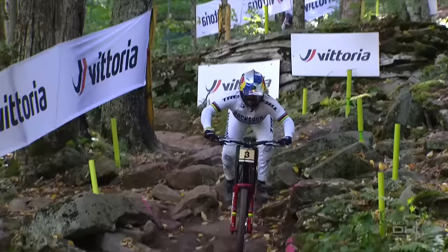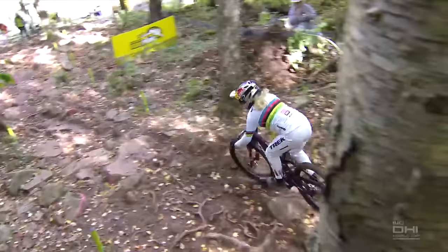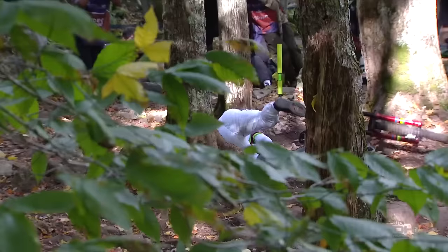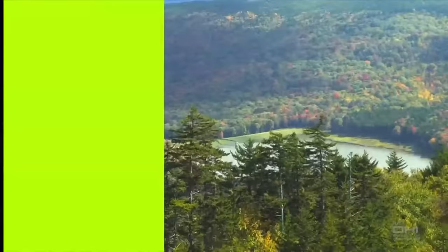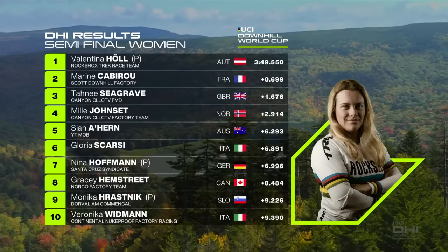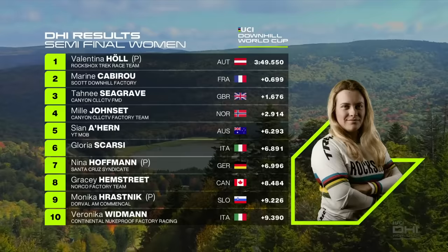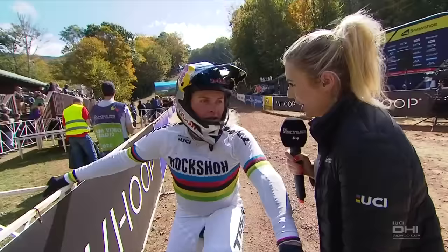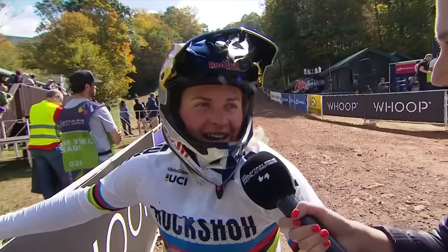Let's look at where the damage was done by Hole — almost home free when she went down. That rock just grabbed the front wheel, and she got tagged by that tree on the left on her way down, but didn't seem to be in any discomfort at the bottom. Here are the results: Hole fastest, Cabirou, Seagrave, Herne great result in fifth, Scarsey, Hoffmann, Hamstreet, Harisnik, Vidman. We will take those ten through to the final.